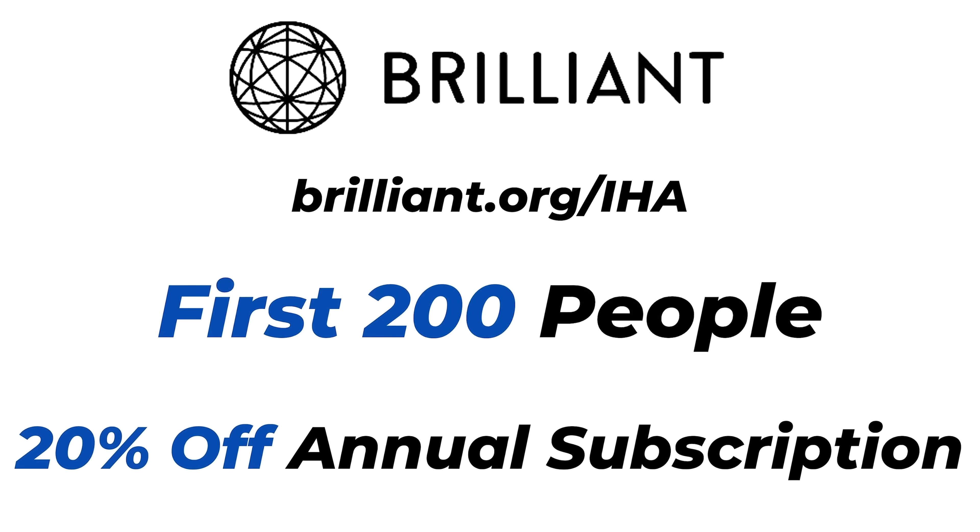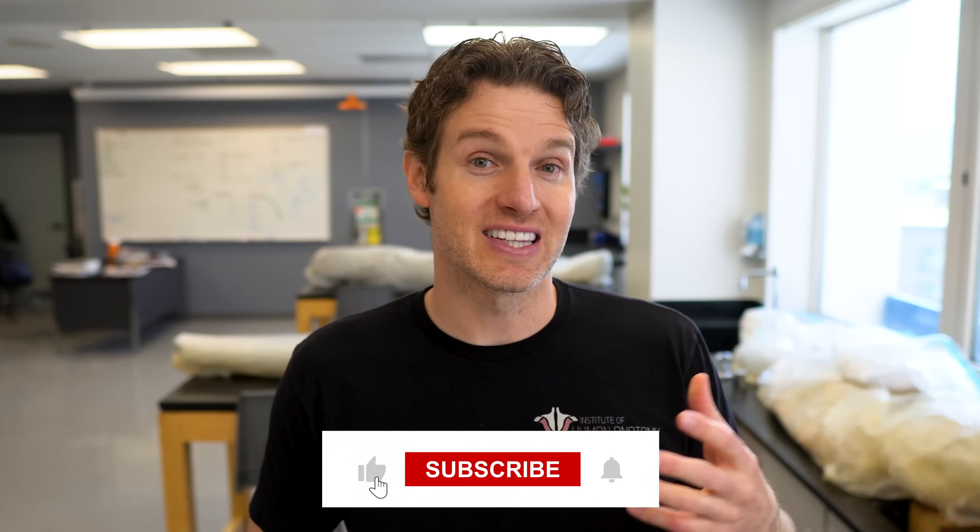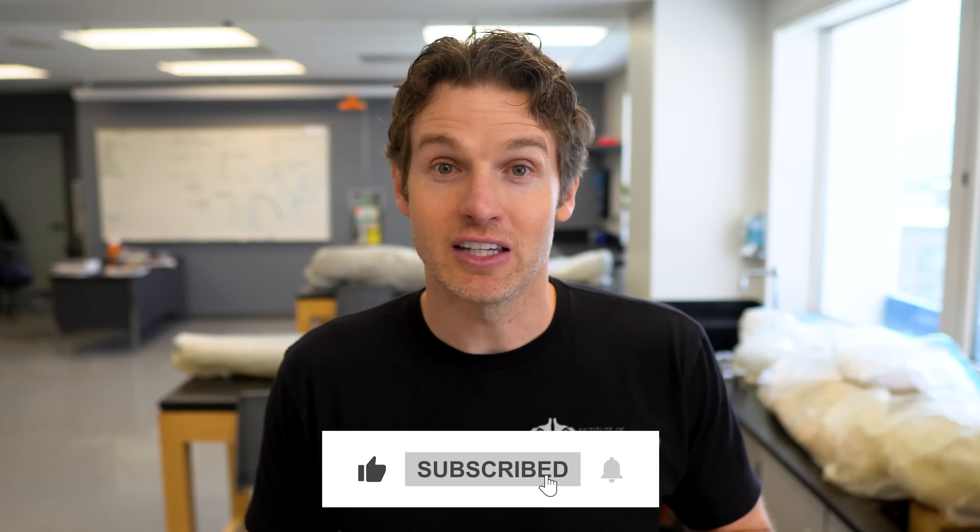We'll also include that link in the description below. Thank you everyone for supporting our channel. If you want to continue to support the channel, please like and subscribe, leave some comments in the comment section, let us know what you thought of the video and any future ideas you may have. We'll see you next time.